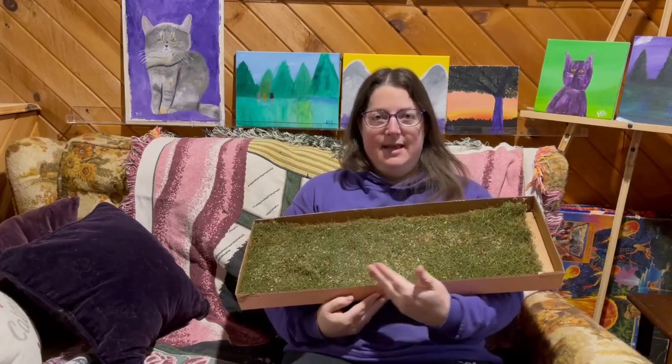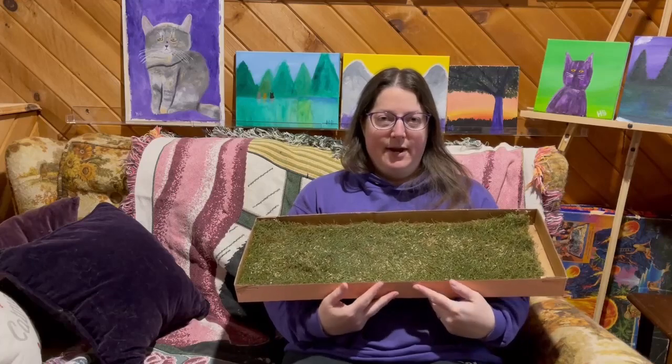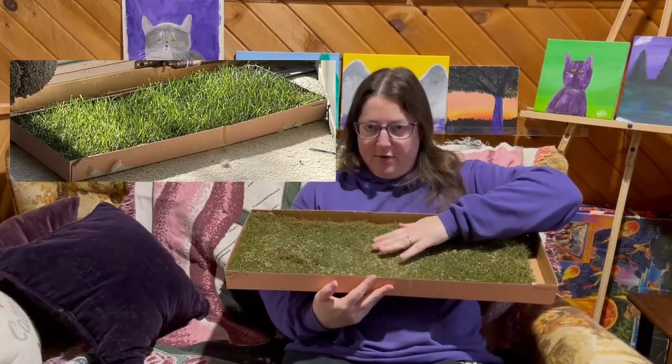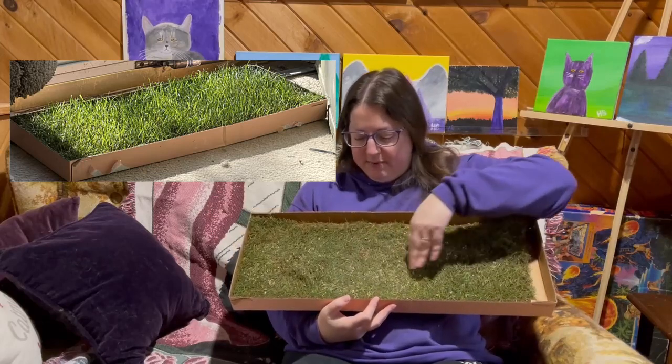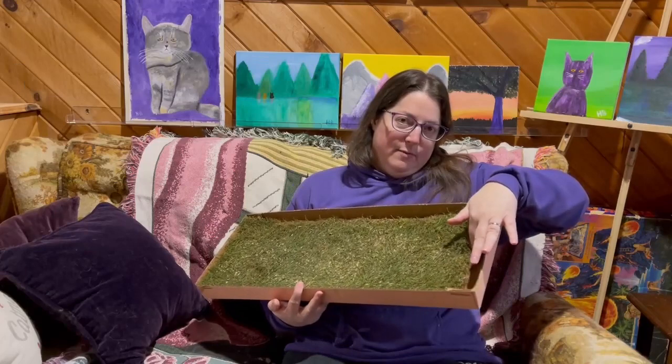Hi, this is a kitty lawn. I was sent a free box for my cats to try out, and when it arrived it was much fluffier, the grass was tall — someone's been sitting on this — and it filled the complete box.